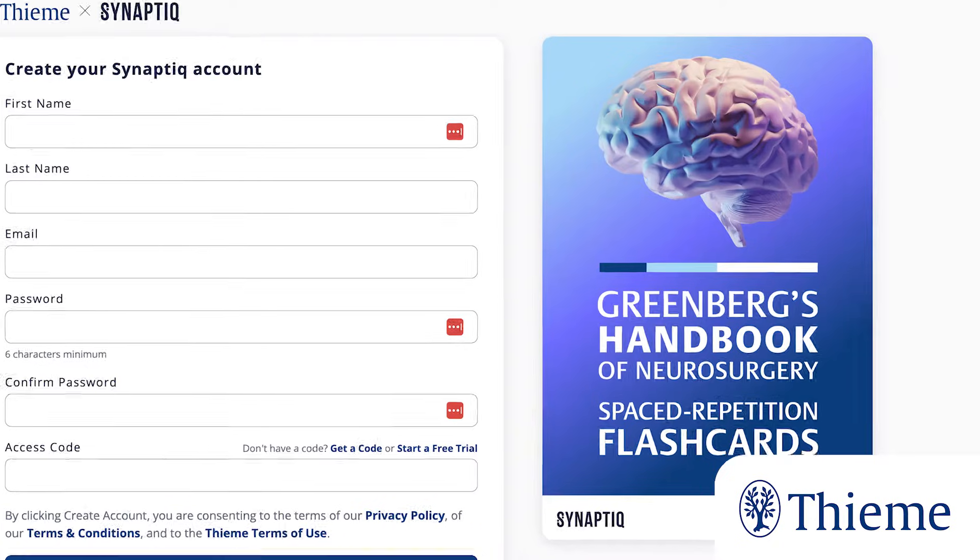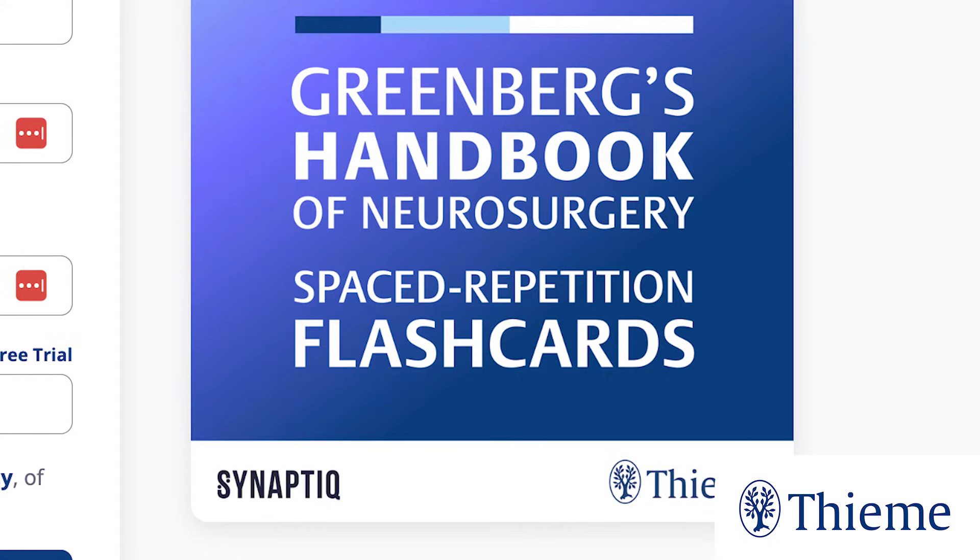We formed Synaptic and partnered with TEMA, which has been an incredible collaboration, and we finally have a 10,000-card deck based on the classic Greenberg's Handbook of Neurosurgery, covering all the material that medical students and junior residents — and even beyond — would need to know to succeed in residency.